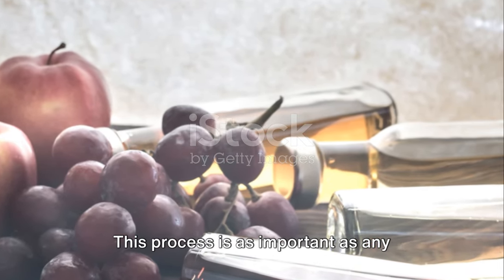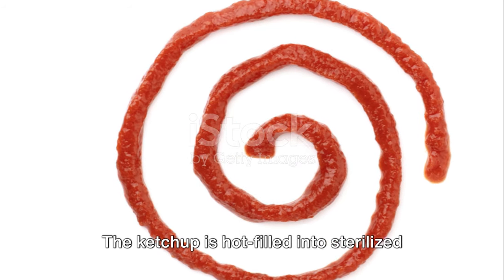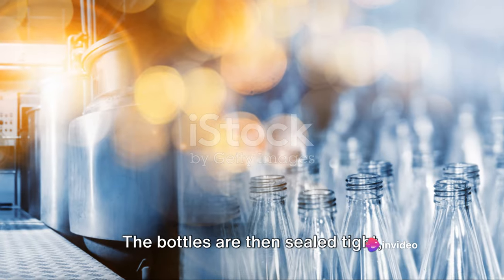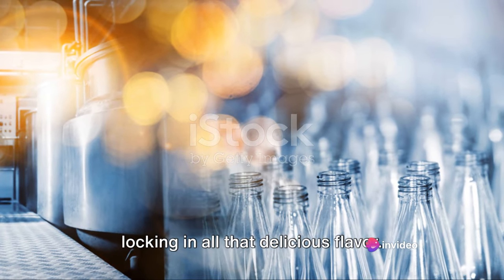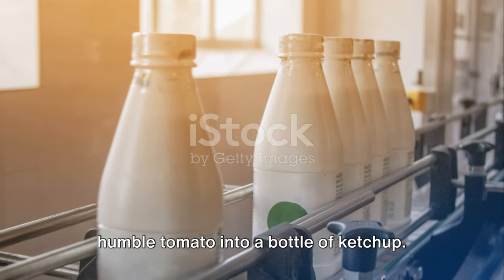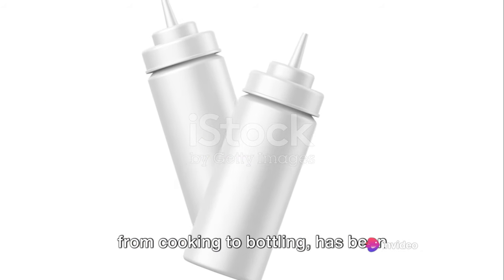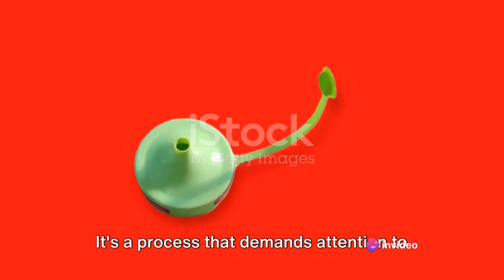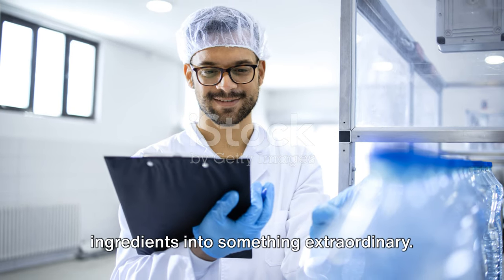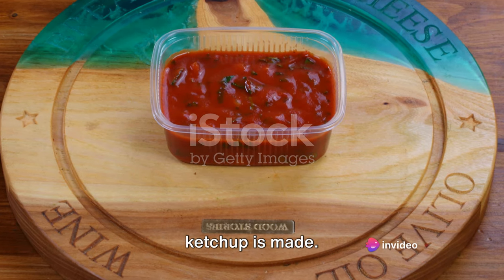Now, on to the grand finale: bottling. This process is as important as any other, ensuring that the ketchup is hygienically packed and sealed. The ketchup is hot-filled into sterilized bottles, which helps to kill any remaining bacteria and extend the shelf life. The bottles are then sealed tight, locking in all that delicious flavor. And just like that, we've transformed a humble tomato into a bottle of ketchup — a process that demands attention to detail and turns simple ingredients into something extraordinary.